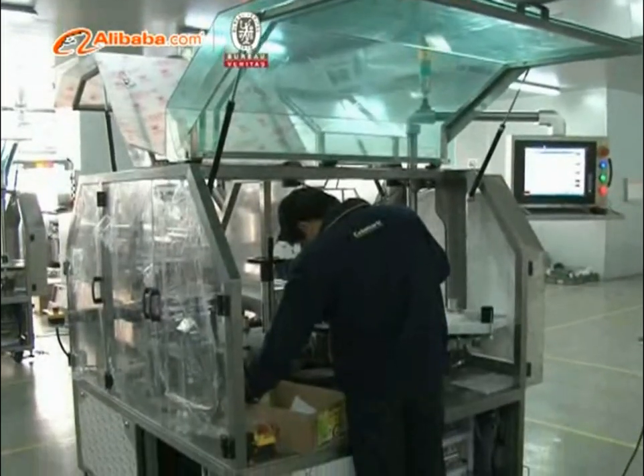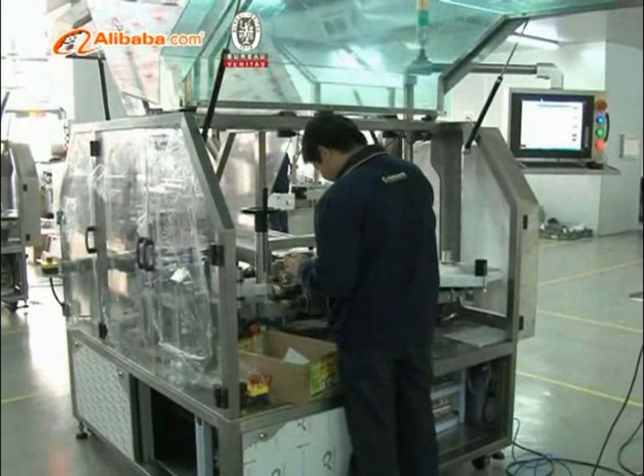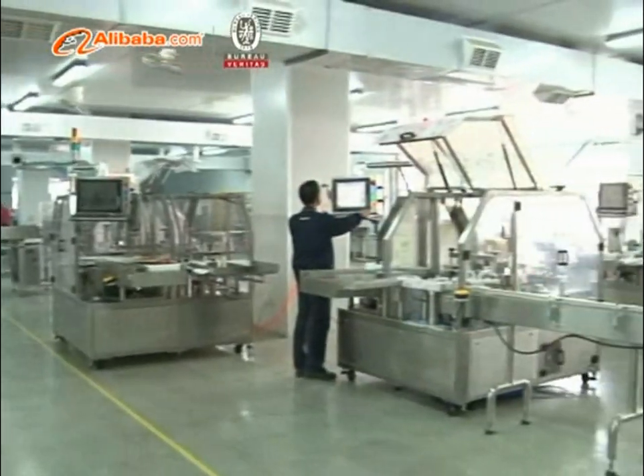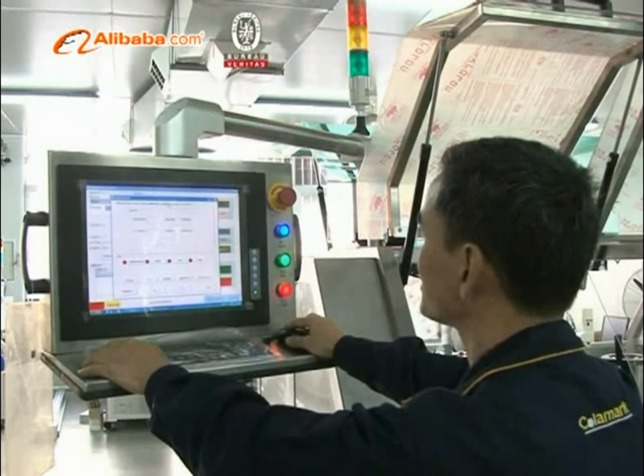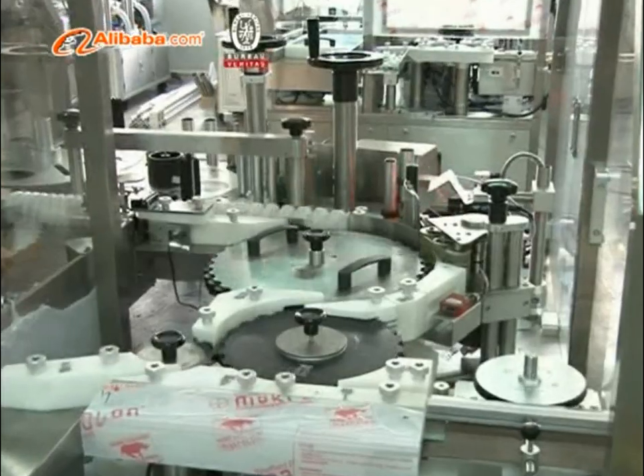The Colomark factory occupies a space of 3,000 square meters and is staffed with a strong engineering team to make continuous product improvement and new product development to meet the ever-changing market expectation.